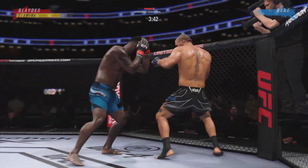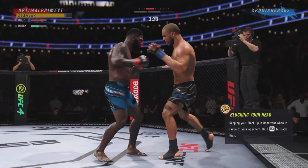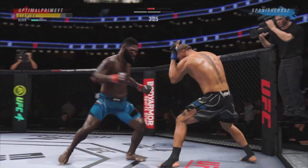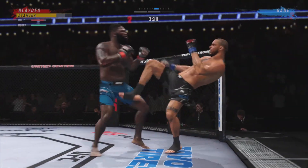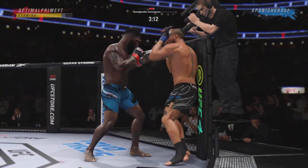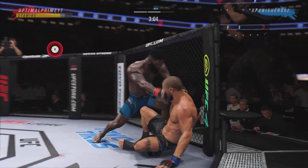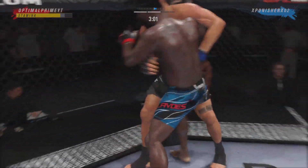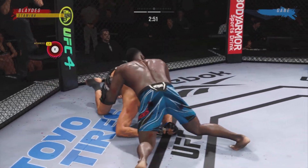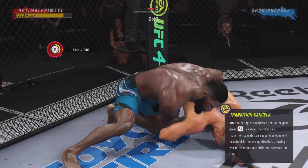Throwing that jab yet again, out of range. His hooks have been a big storyline in this fight. Holy smoke — what a sweep! He's got the ground and pound going now. Strong work from the top here by Curtis Bates. You can tell he's been in the gi at some point in his life with the way that he moves so freely through these transitions.